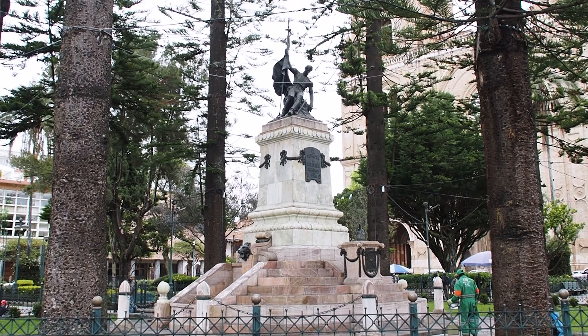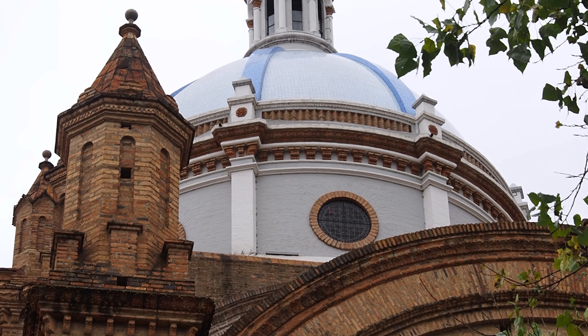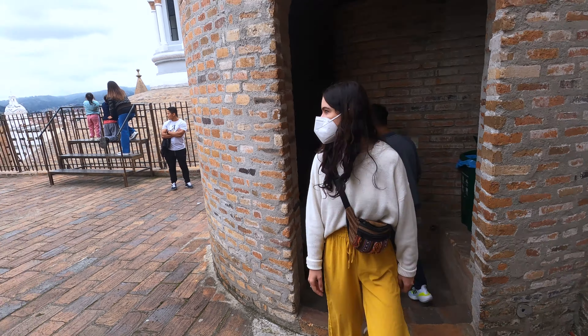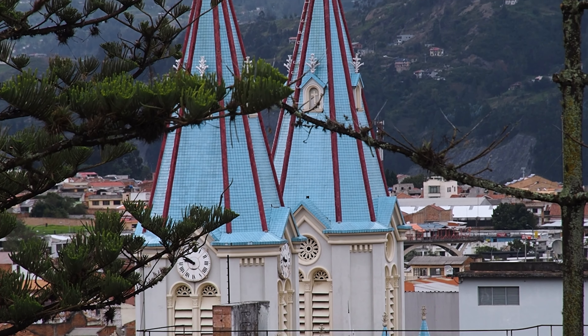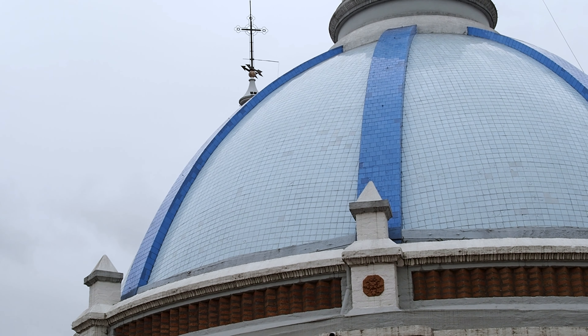We're starting here in the central square, which is called Parque Calderon. It's surrounded by really impressive, really colorful buildings, but definitely the most impressive is just in front of us — the new cathedral. You can also climb up to the towers, which makes for a pretty impressive view over the city, though there are a lot of steps. The highlight of going up to the roof has to be seeing the distinctive blue domes up close.